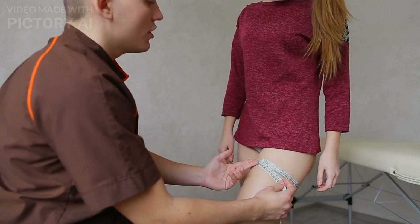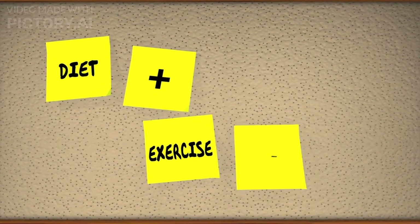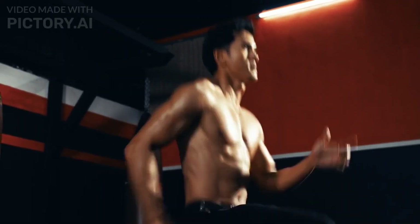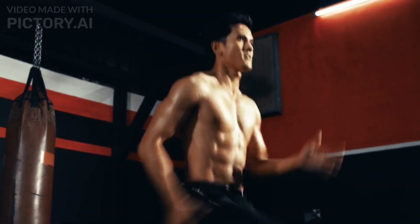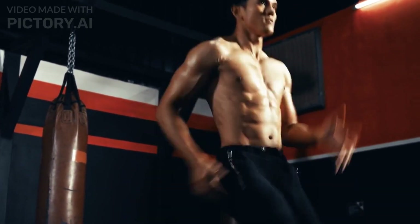If your goal is to lose fat and manage your weight, HIIT can be a game-changer. The afterburn effect helps you burn calories even after the workout, contributing to weight loss and fat burning.